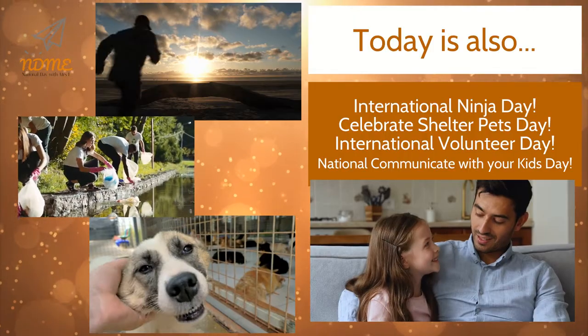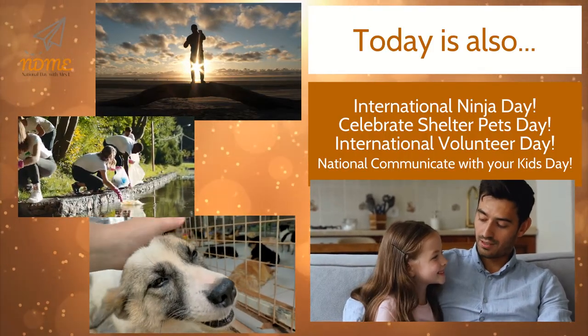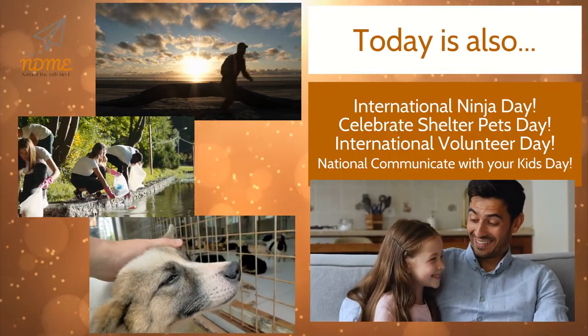Today is also International Ninja Day, Celebrate Shelter Pets Day, International Volunteer Day, and National Communicate with Your Kids Day.